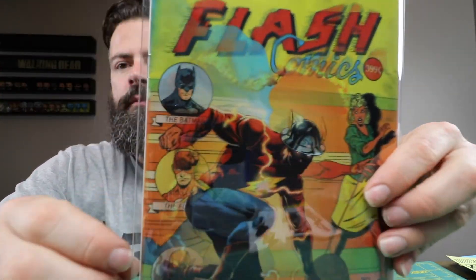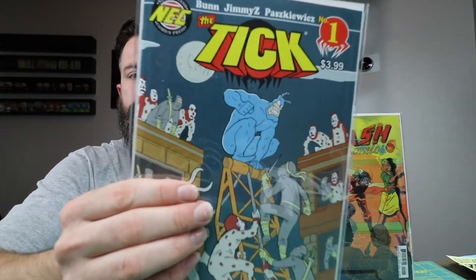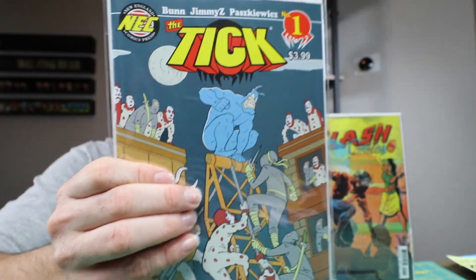Moving right along, I got Flash — a lenticular book. I'm pretty sure I showed this before, so I don't know how that got in here. Tick number one — Tick is a show that I used to watch, not religiously, but late 90s, early 2000s, I used to watch some Tick.